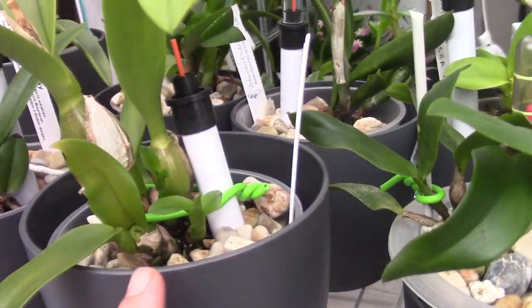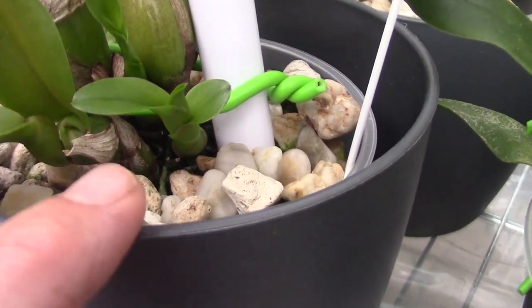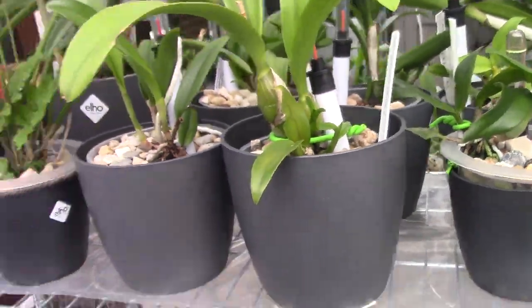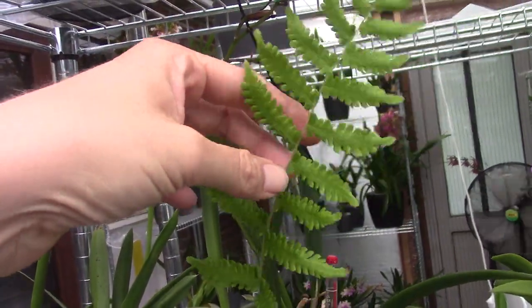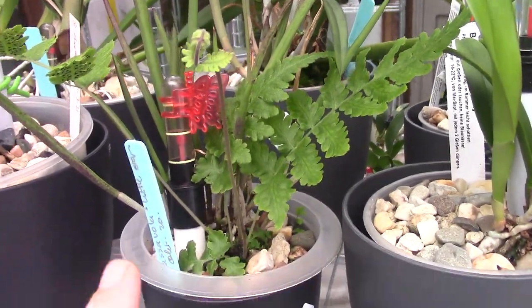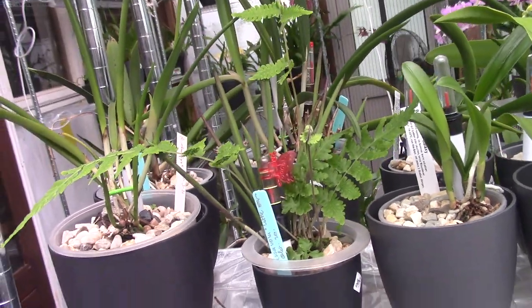Beautiful news on my Golden Elf — two new growths, and new roots starting to get into the pot. So I'm really happy. I also do get ferns now that I'm growing them in the greenhouse. The ferns like it, and I like ferns, but as you can see this one is taking over the pot. One day it'll have to come out, but I'll pot it separately.